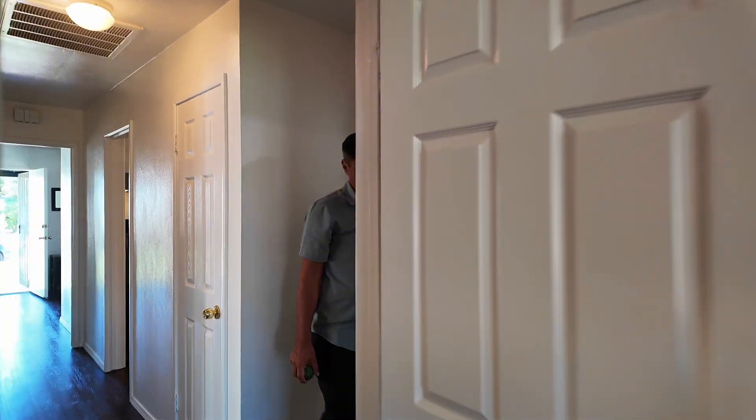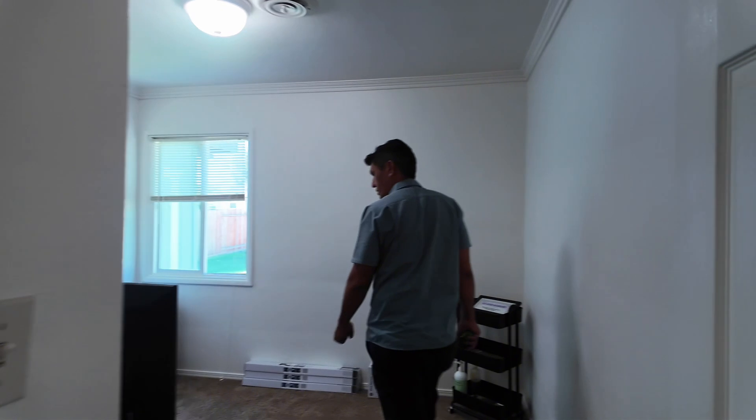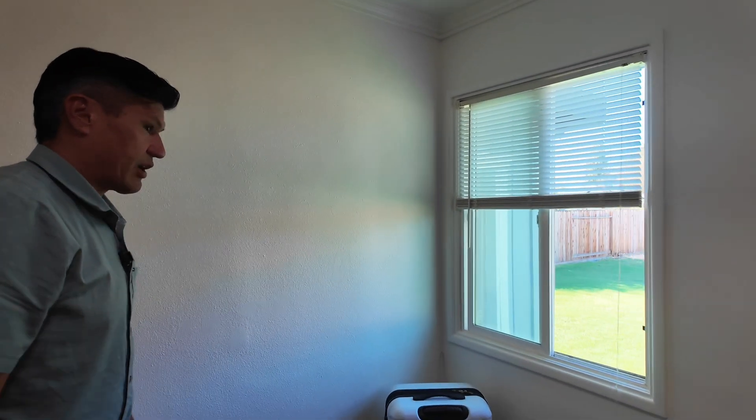Then there's the last room in the main house — it's a bit smaller and a little bit tighter, so this could be a nice little office. You have another window looking out to the backyard, and you guys might get a sneak peek of that backyard, but it's massive.